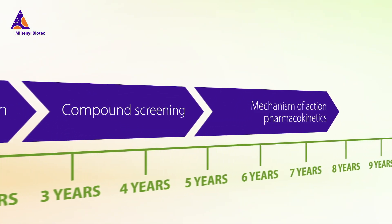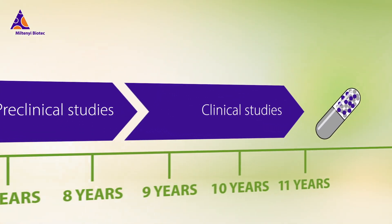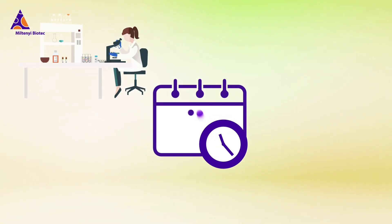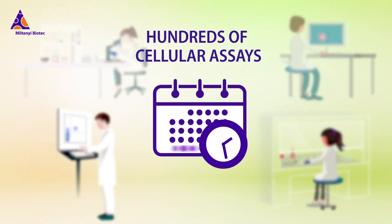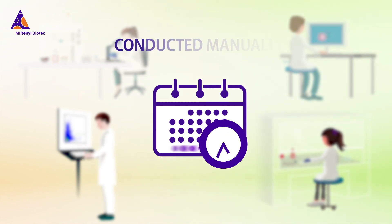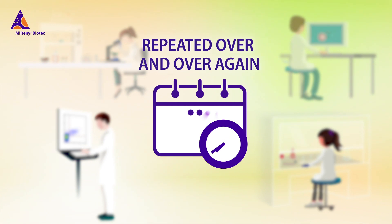It takes many years to bring a new drug to market — years while thousands of patients are waiting for life-saving breakthroughs. The fact is, you can't rush a drug development journey that consists of hundreds of cellular assays to assess possible side effects on patients' health, assays that are often conducted manually and repeated over and over again.